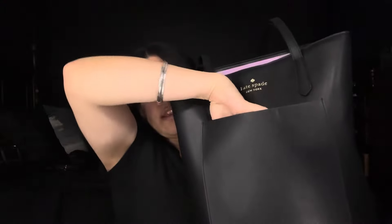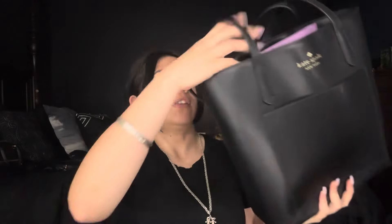This is a Kate Spade tote bag — it's just black, goes with everything. No matter how much you put in it, it doesn't feel heavy or weigh you down, which I love. It doesn't have that many compartments — just a front pocket and then a big main compartment inside with a couple of pockets.